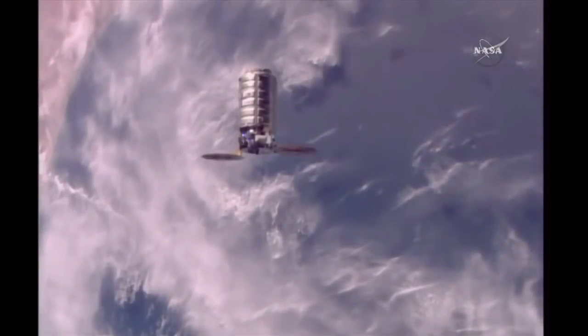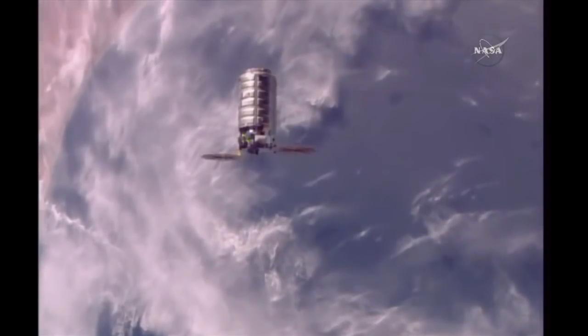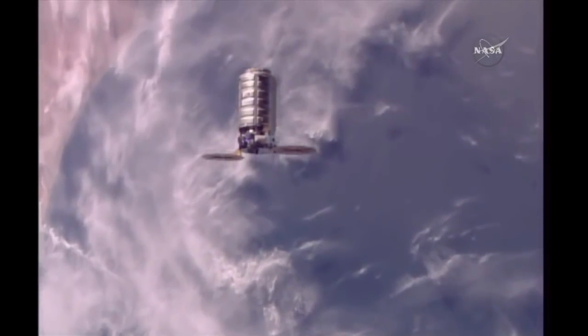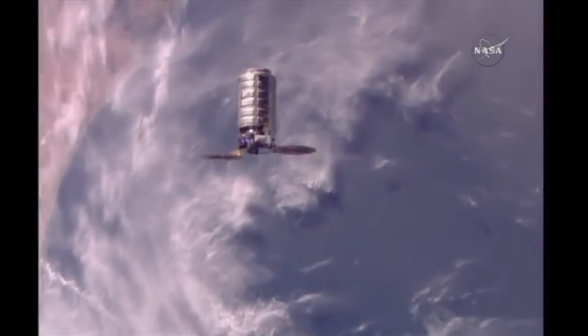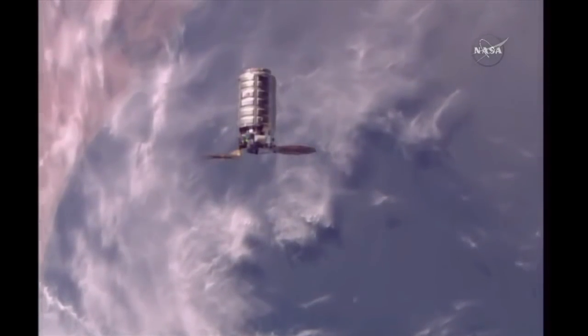Station on 2, we can confirm — we want you to confirm 30-meter hold and set up for capture per Step 6 in 1.102. Station copies. We can verify the hold. Prior range: 30.52. Secondary range: 30.52.